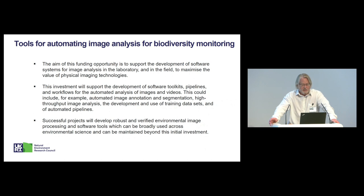We're looking to develop software toolkits, pipelines, and workflows to support the automated analysis of images and videos. This could include things like image annotation and segmentation, high-throughput image analysis, and the development and use of training datasets — all within scope for this funding opportunity. Successful projects will develop robust and verified environmental image processing broadly usable across environmental science, with capacity to be maintained beyond this initial investment. Proposals can focus on a specific use case, but delivering more generic value across the environmental sciences will be a positive factor in evaluation.